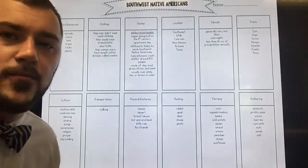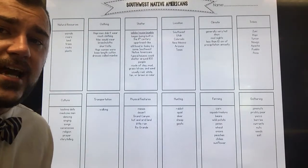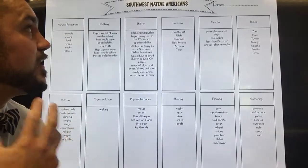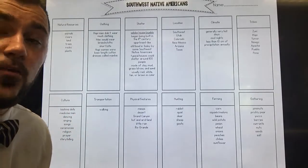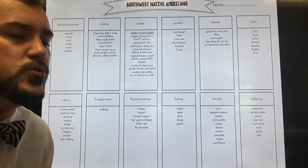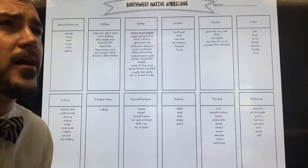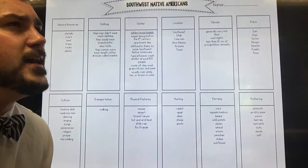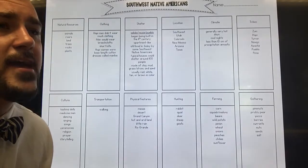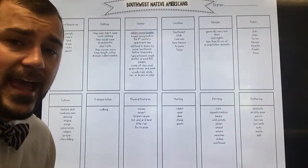We're talking about Southwest Native Americans. Let's review some of the Southwestern Native Americans that lived in North America for a long period of time — long before Christopher Columbus sailed the ocean blue in 1492 and claimed he discovered North America, which he didn't. Native Americans were here long before he was, and they were experts at working the land.